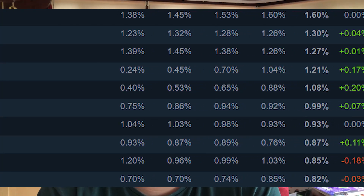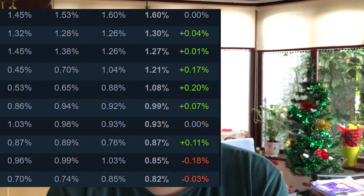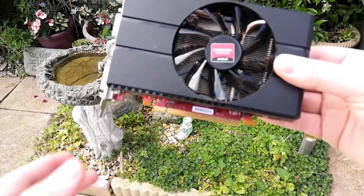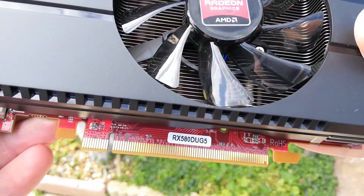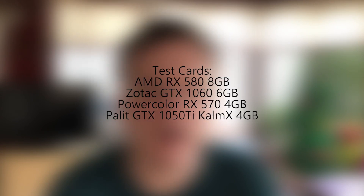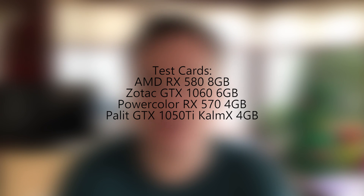Of course, Steam doesn't conduct the hardware survey on everyone — this is just a small percentage of all PC gamers. For the AMD cards, we have the 8GB 580 and the 4GB 570. I chose the 4GB 570 to test because that's the card I have on hand, and I wanted to mix things up a bit rather than use two 8GB cards from the AMD side.